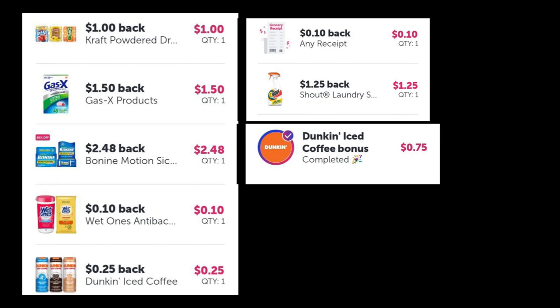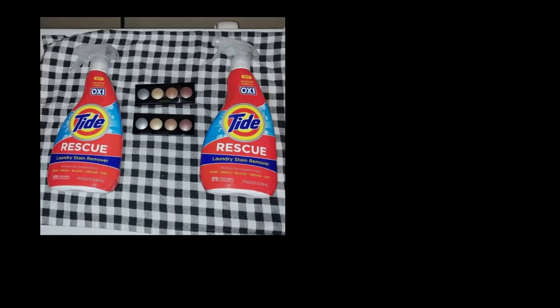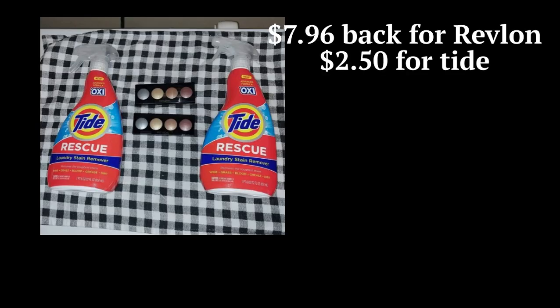Another thing that reset for me — you can check your account — I've been doing the Revlon Eye Shadow. They're a little over $5 a piece. The good thing about it is they're relatively cheap. You pay a little over $10, $11, and you get $7.96 back for buying two.